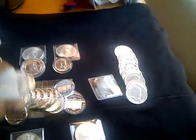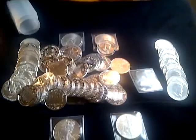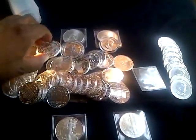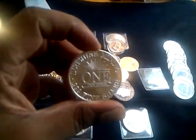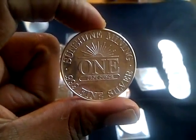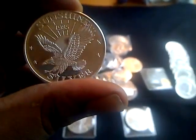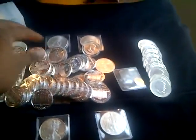I also went out and picked up some Sunshine Minting Company .9995 silver. These are around — there's a little bit of tarnish on them. They're a little bit older.